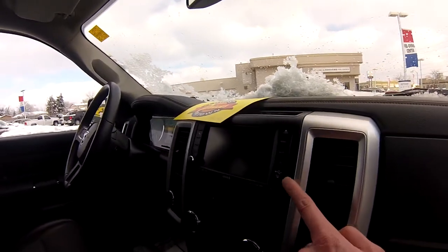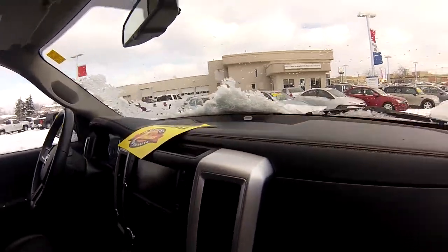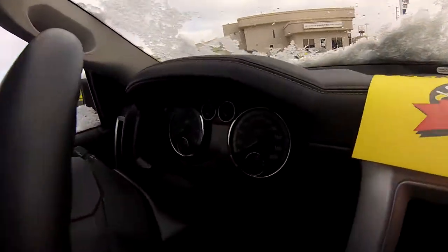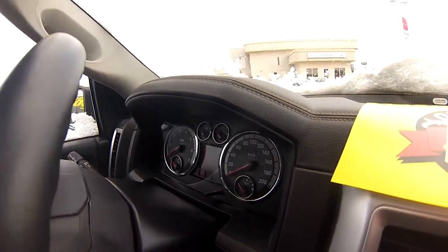We also get a USB port and auxiliary input to very quickly and easily attach our connectivity. There's a 9-speaker Alpine sound system that sounds fantastic. We also get a secondary driver's display right here that's configurable too — very cool features in this vehicle.